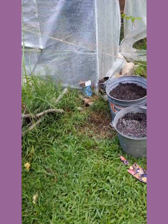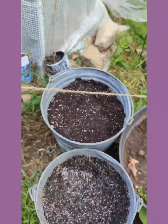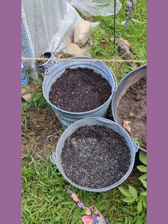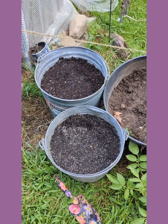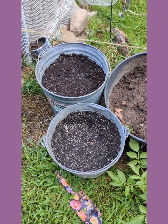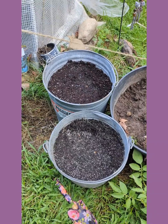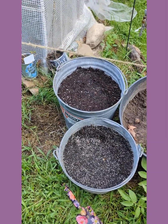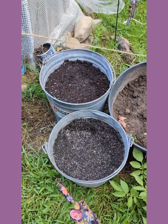In these two buckets I sowed the Tom Thumb peas. These are snap peas that only grow to eight inches — perfect to grow in a pot. If you live in an apartment or a small space, they're perfect to grow on a patio or even indoors. I love these peas.